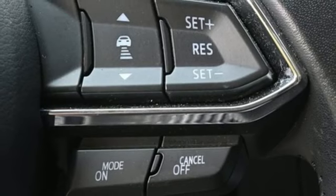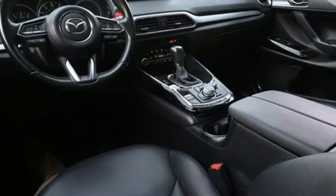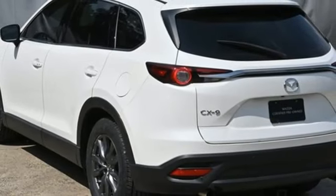Doors and push-button start proximity key. External memory control. Aluminum wheels. Wireless phone connectivity. And automatic transmission.